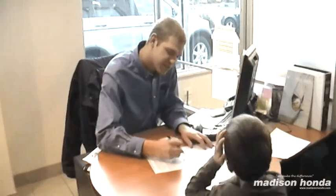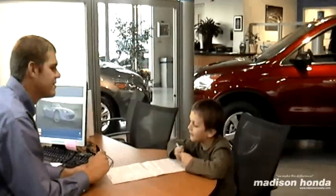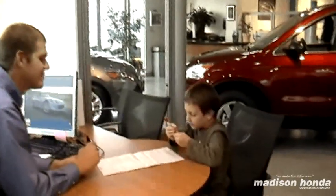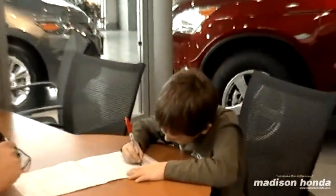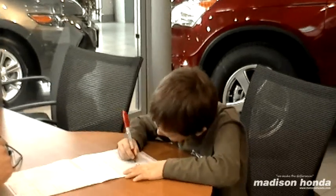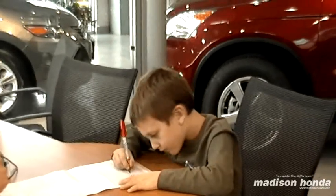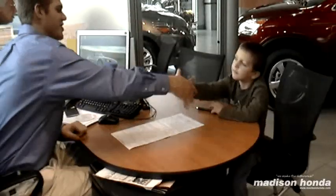Here's your total price with tax and motor vehicle fees, and here's your total payment. Perfect!